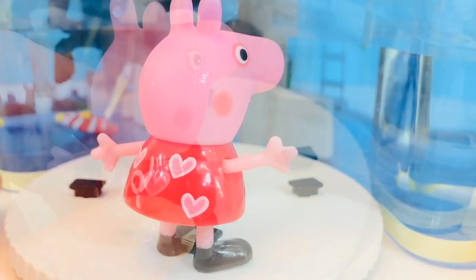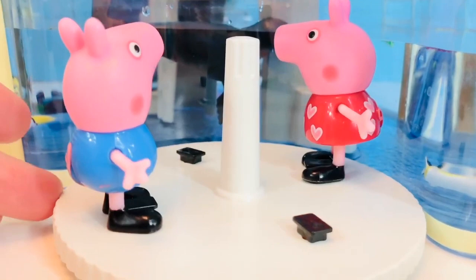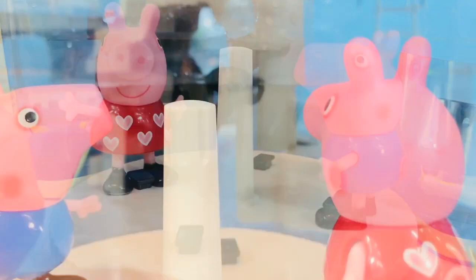You can go first, Peppa. Whee! This is so much fun, George. Hop on. Whee! Look, George — it's one of the sea lions diving underwater.